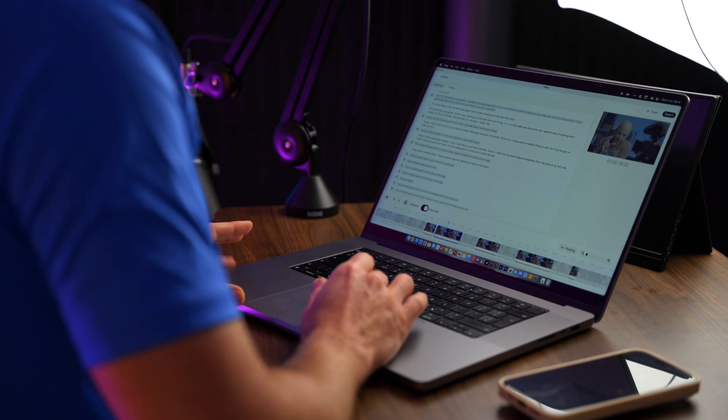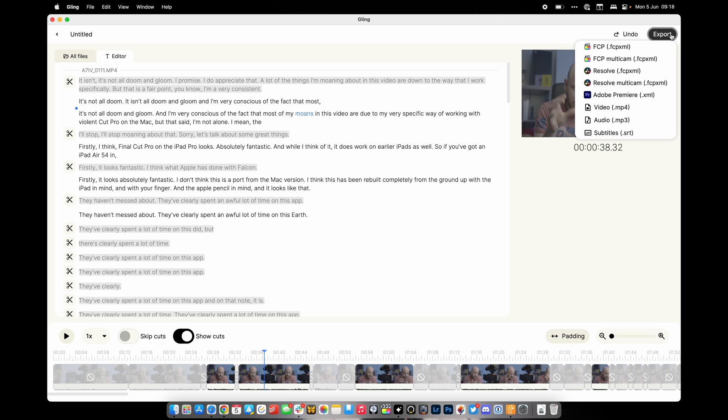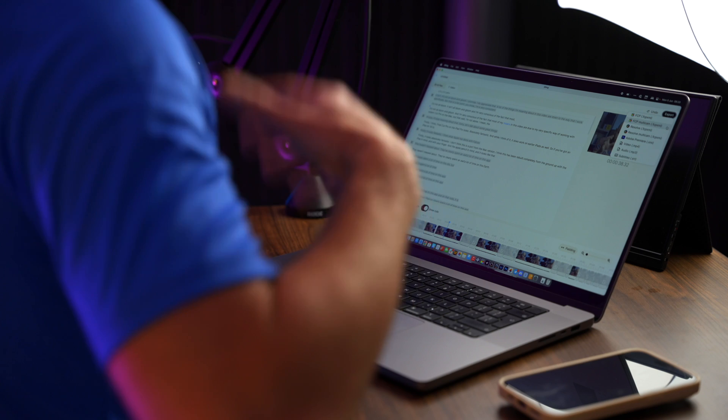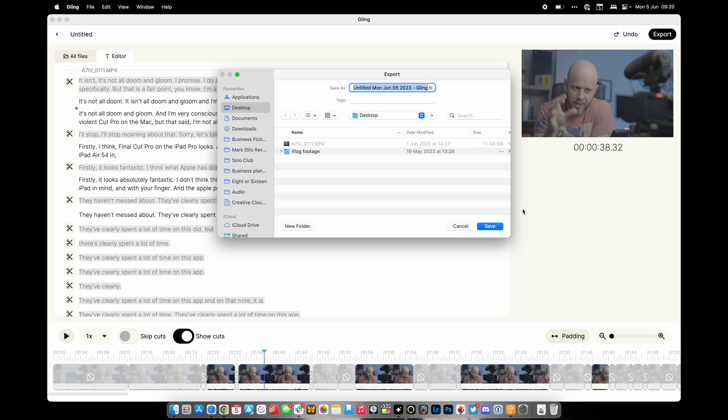This is where it gets really impressive. At the top we go to export, and Gling is compatible with Final Cut Pro, DaVinci Resolve, Adobe Premiere, or you can export the edit straight to an MP4 video file or even an audio file if you're doing a podcast. It's also compatible with multicam clips, which for someone like me who uses multiple cameras is incredibly useful. For this example I'll do a normal single-angle export, choose Final Cut Pro, call it a test, save to my desktop — and that's exported the edit to an XML file compatible with Final Cut Pro.